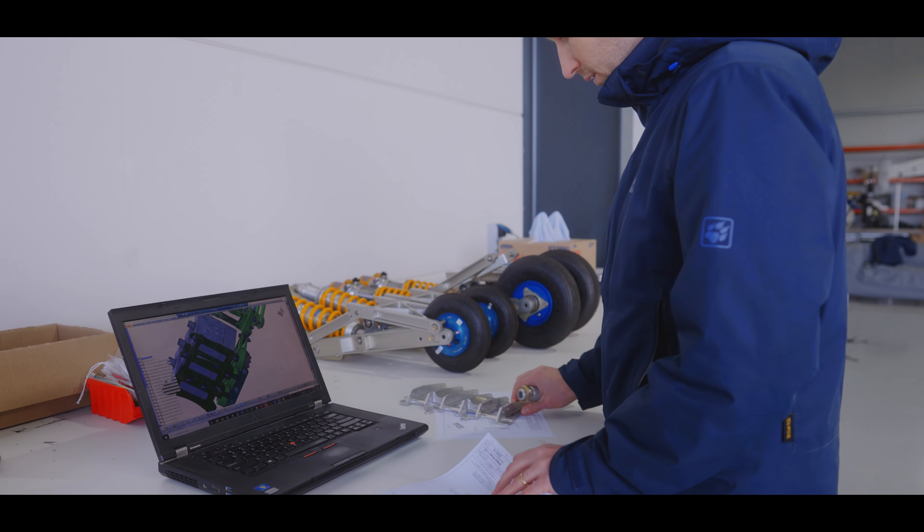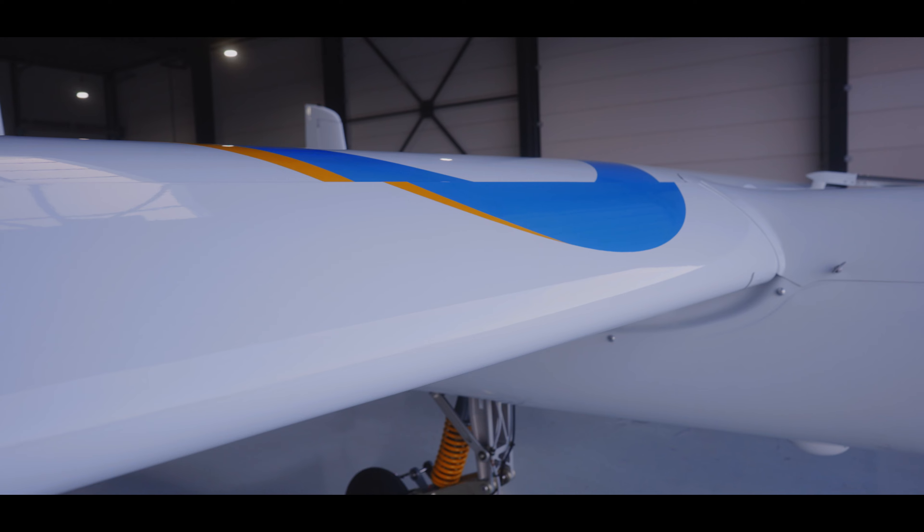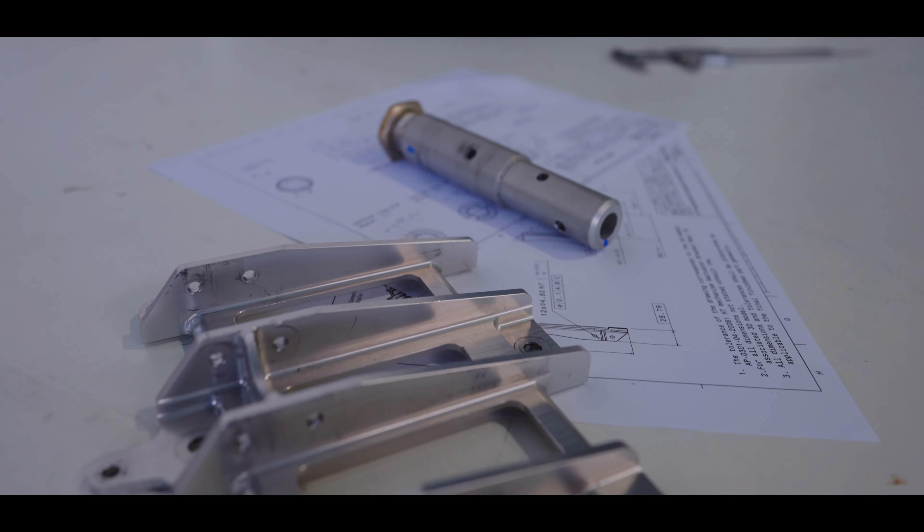Having a supplier like Hubs changed the way that we approach the design of our product. When you go out into the field looking for a qualified supplier, most of them don't want to talk to you if you're not talking about a huge number of parts. And we get that, but it doesn't change the nature of our problem. We need metal parts of a certain quality. So Hubs really fills that void where we're talking about prototype quantities but production quality.